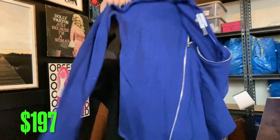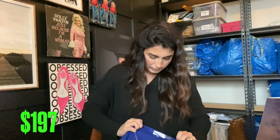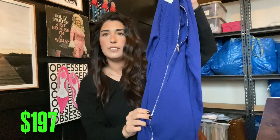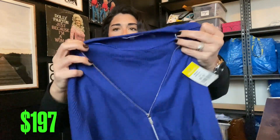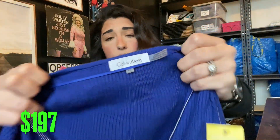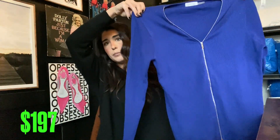Next up we have this Calvin Klein sweater. It has a really pretty silver zipper, which I thought was so cute. Calvin Klein does super well for me. It's ribbed, long sleeve. I'll probably get about $20 for this one.